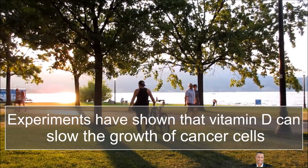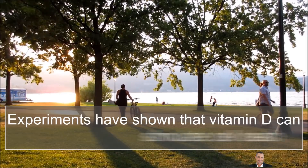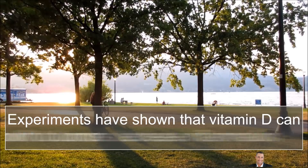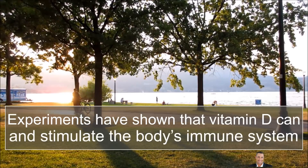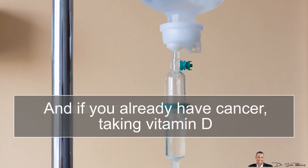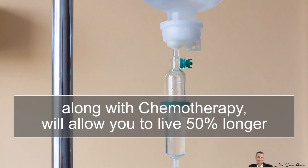Experiments have shown that taking Vitamin D can slow the growth of cancer cells, stimulate cell death, reduce blood vessel growth to tumors, reduce inflammation, and also stimulate the body's immune system. And if you already have cancer, taking Vitamin D along with chemotherapy will allow you to live 50% longer.